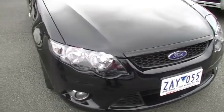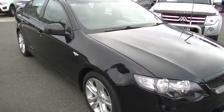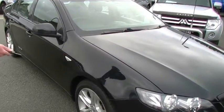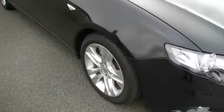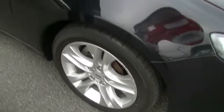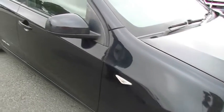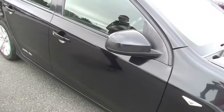As we move around to the driver's side, as you can see, finished in brilliant black, it presents quite well. Alloy wheels from factory. A couple of minor little scratches on our right-hand front alloy wheel, and the odd minor little scratch just on our guard on that front guard. Once again, consistent with its age.